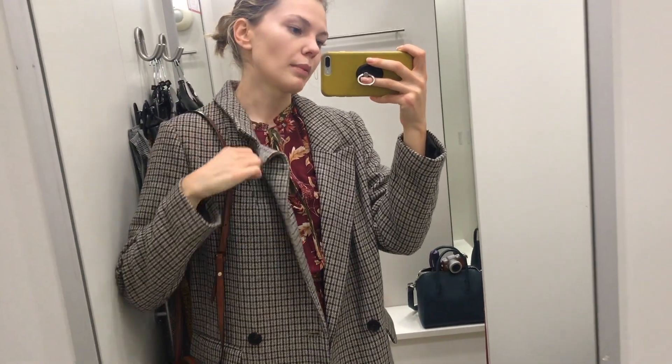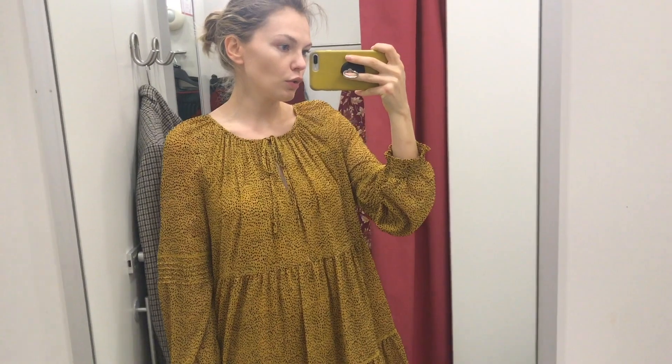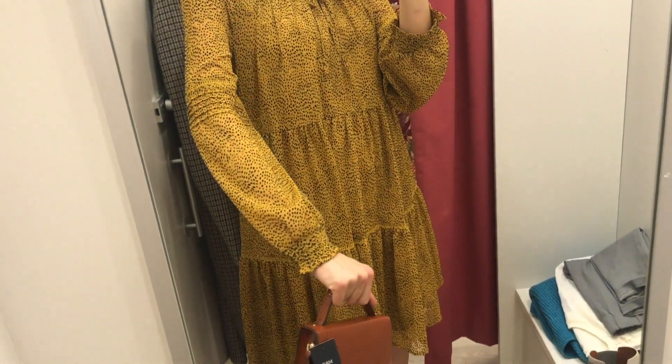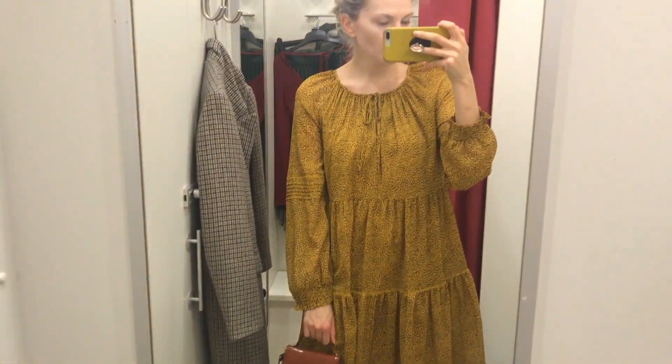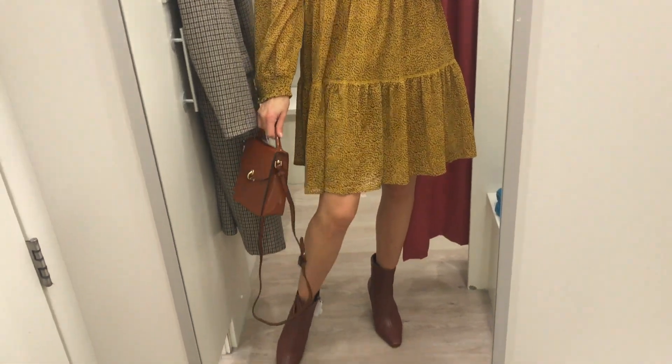I had to swap from my camera to my phone because my camera just gave up on me. I have no idea what happened, which is stressing me out a little bit. But never mind, we will survive. I really, really like this cute little look. Another super cute little dress - like a spotty one. Absolutely love it, it's very Chloé-like. Love the length as well, it's just above the knee.